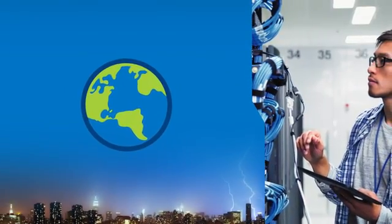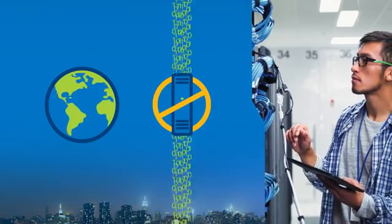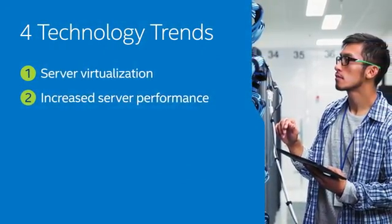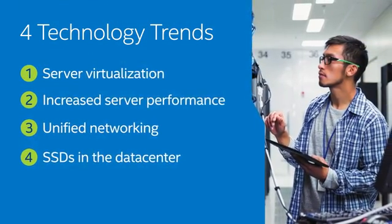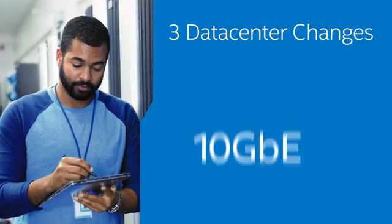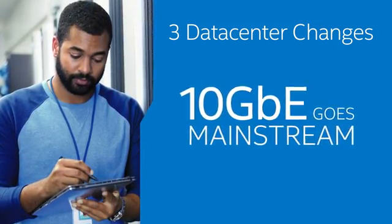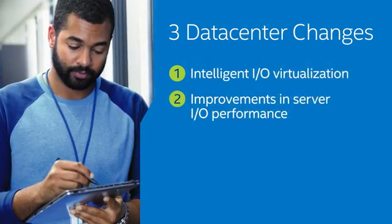The world is moving to 10 Gigabit Ethernet — no one wants their network to be the bottleneck. Server virtualization, increased server performance, unified networking, and SSDs in the data center are all driving the change. Data center changes have further eased the transition as 10 Gigabit Ethernet goes mainstream.